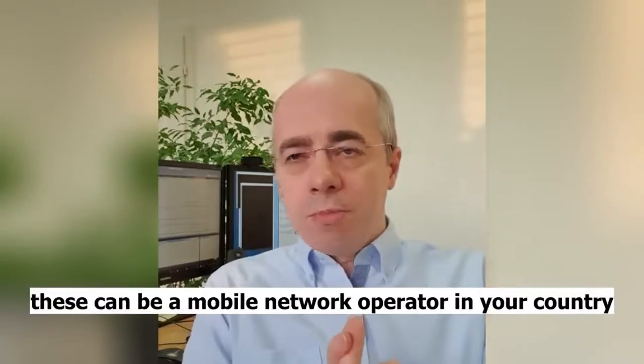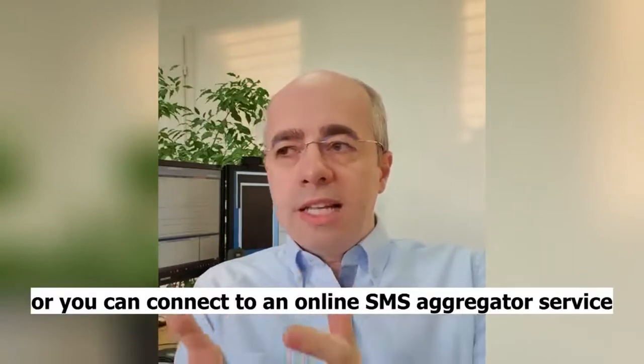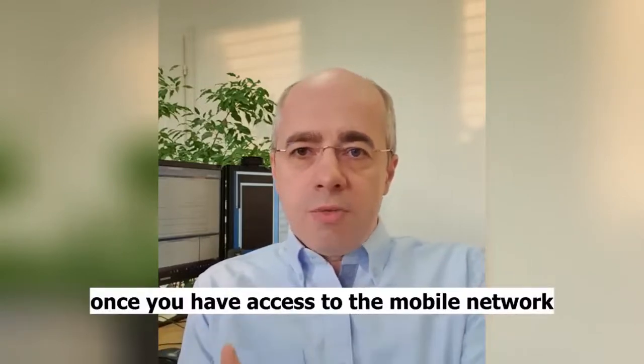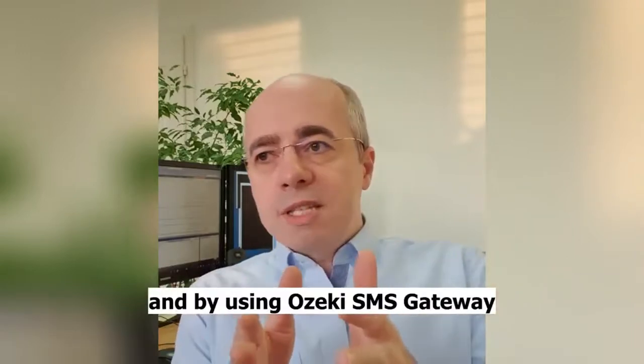These can be a mobile network operator in your country, or you can connect to an online SMS aggregator service. And once you have access to the mobile network, all you need to do is install an SMS gateway on your computer.